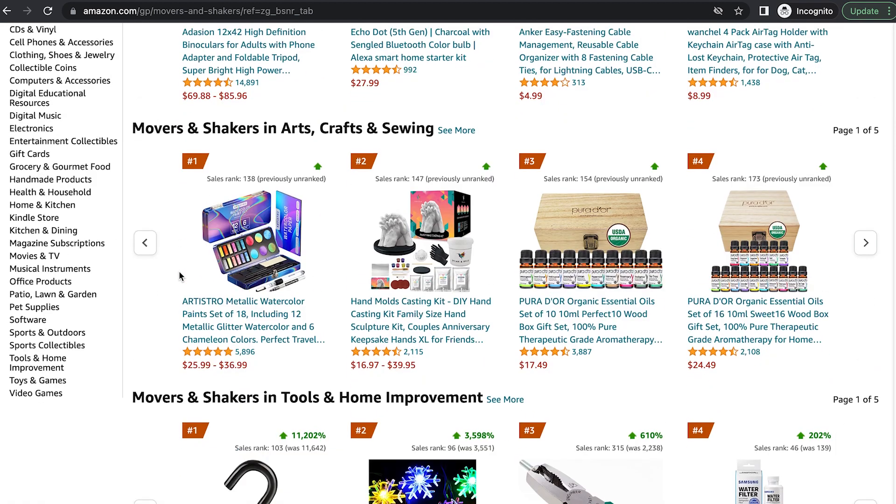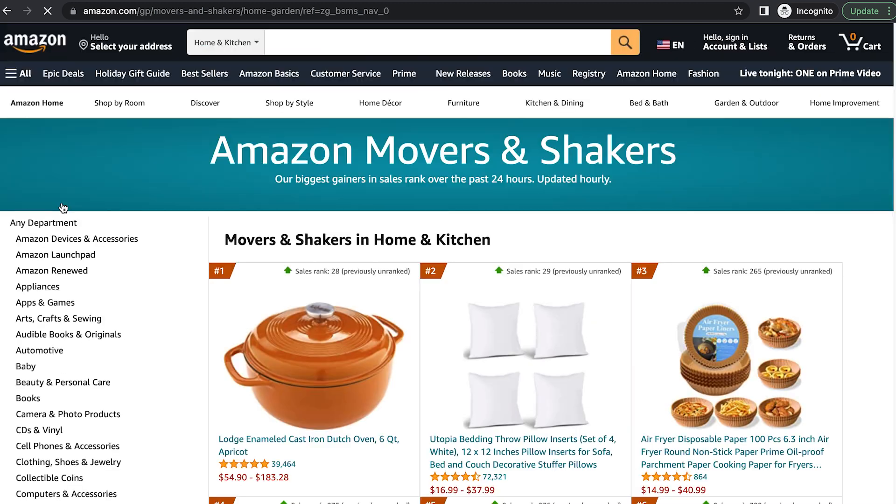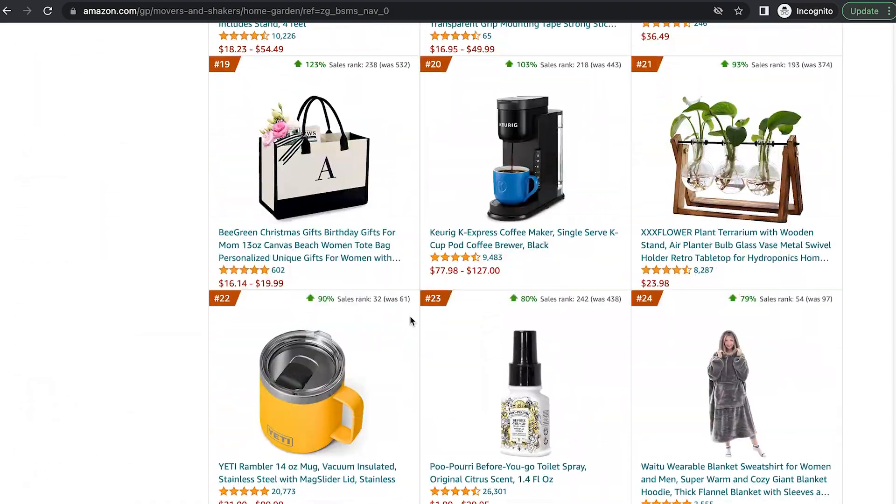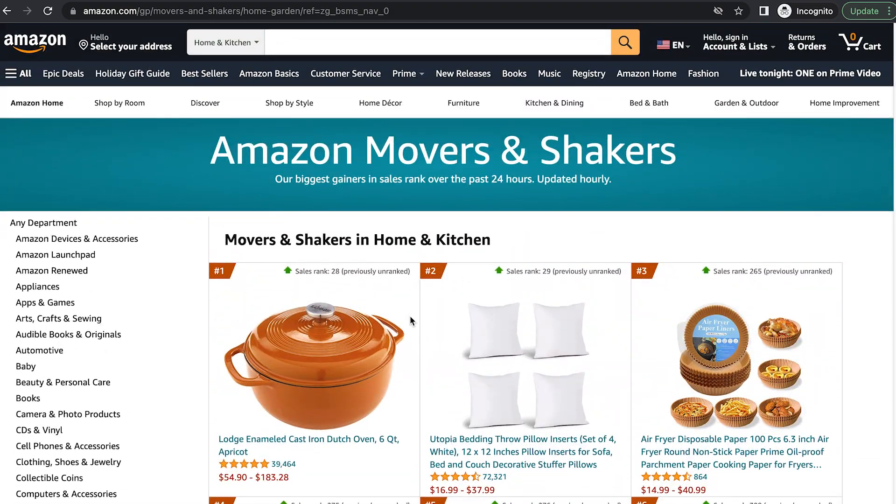It works the same way. You can come over here and select your subcategory — let's go ahead and pick Home and Kitchen again. You can scroll through and find some products that are either complementary or similar to your product that you can advertise on. The great thing about these lists is they're updated regularly, which means there's always going to be new products to look at. So I recommend coming back occasionally — every week, every couple of weeks, whatever you want to do — and find some new potential product targets for your Amazon PPC.